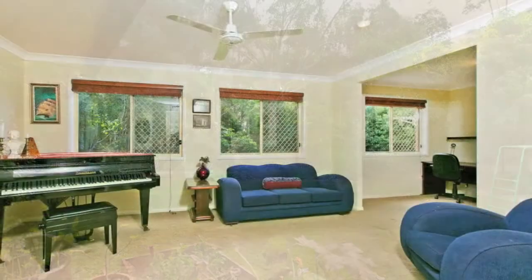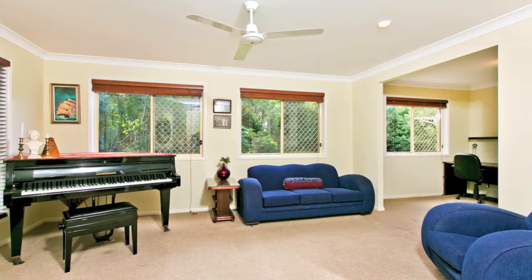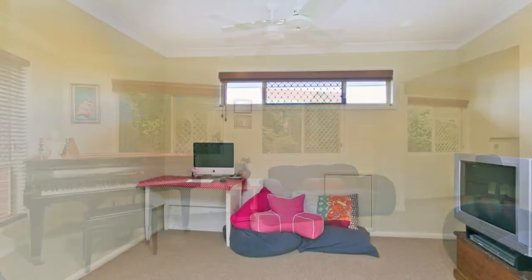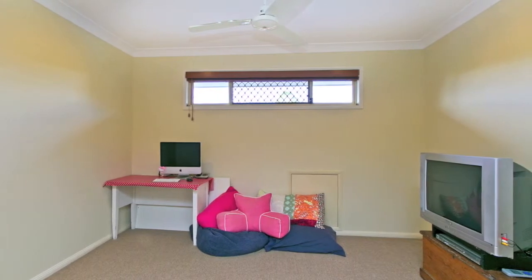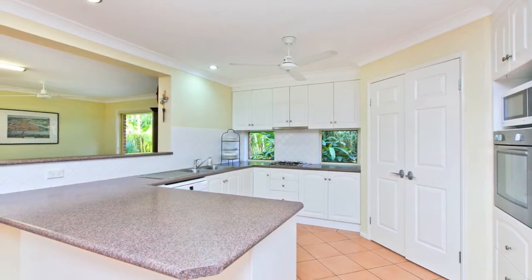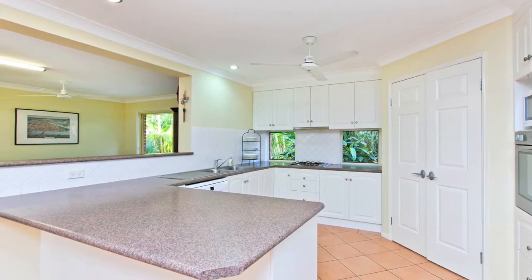Three separate living rooms include a large formal room or media room, a casual living and meals area, whilst on the upper level there is a handy teenage retreat which will make the kids very happy they have their own area to enjoy playing games with their friends. At the very centre of this family home is the hostess style kitchen. It's spacious and has ample storage and plenty of bench space, and most importantly there is a clear easy view of nearly anywhere downstairs.